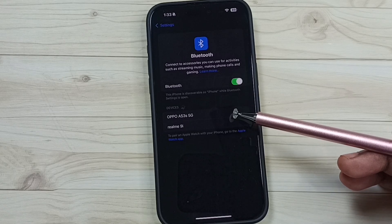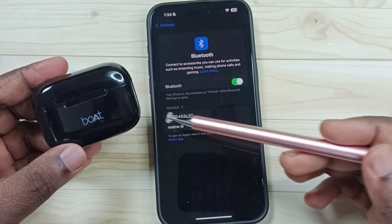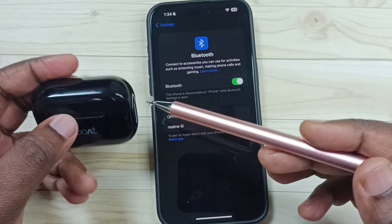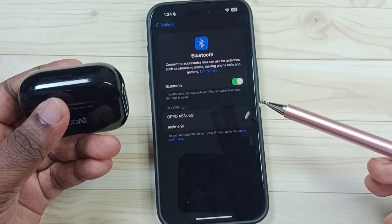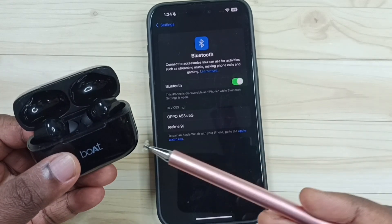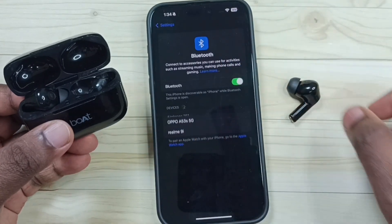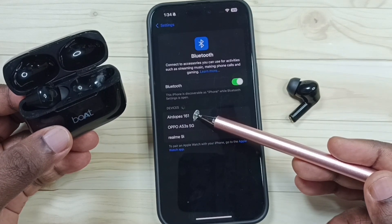If method one is not working, go to method two: ensure that the Bluetooth device is in pairing mode. I'm using these earbuds, so let me put them into pairing mode. In some earbuds you just need to open the case cover, but in this case I need to take the earbuds outside like this — then only they come into pairing mode.